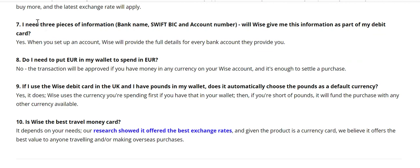People ask: I need three pieces of information — a bank name, SWIFT, and account number. Will I get this as part of my WISE debit card? The answer is yes. Many people now use WISE set up like a bank account for their employer. WISE functions like a normal bank account, so not only will you have a New Zealand bank account, you'll also have a bank account for any of the 20-plus currencies they work with.